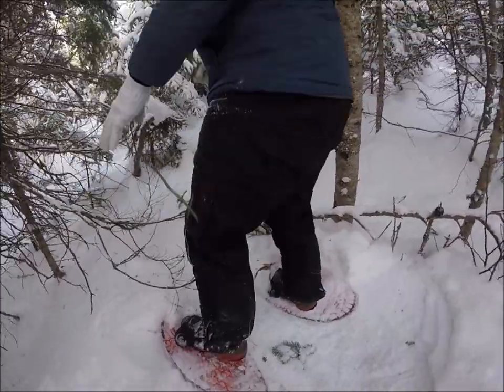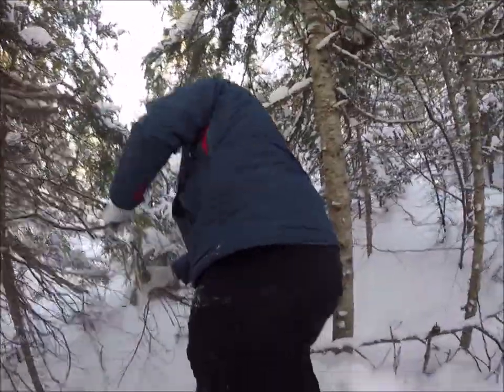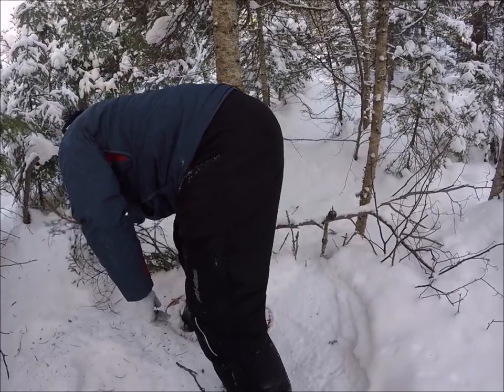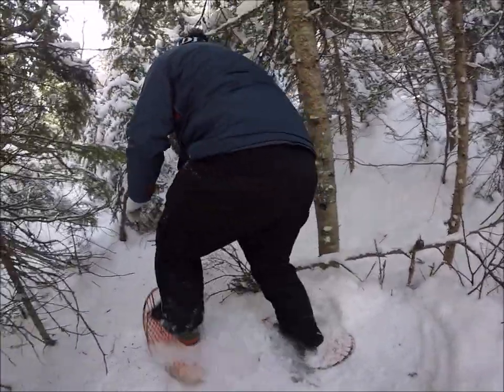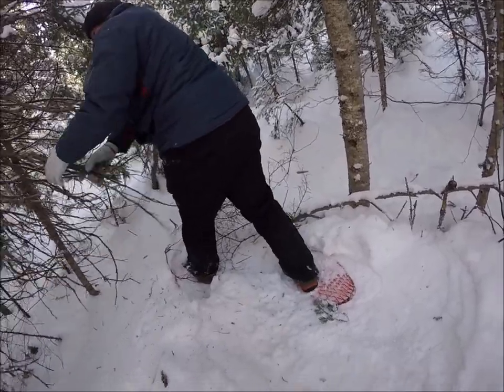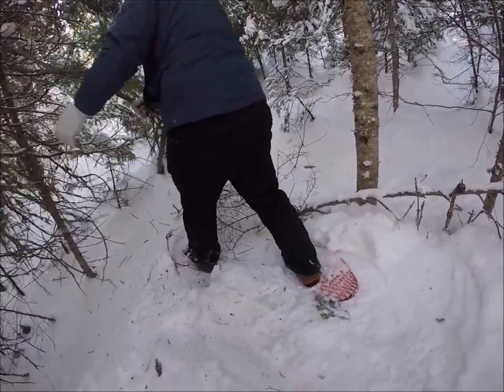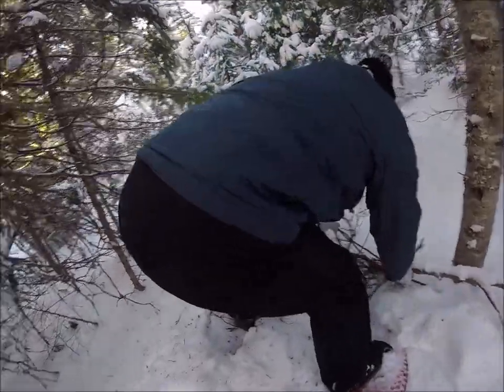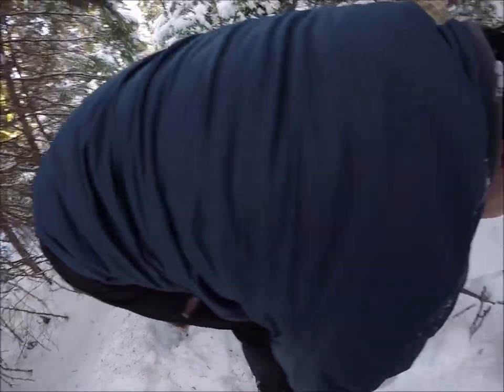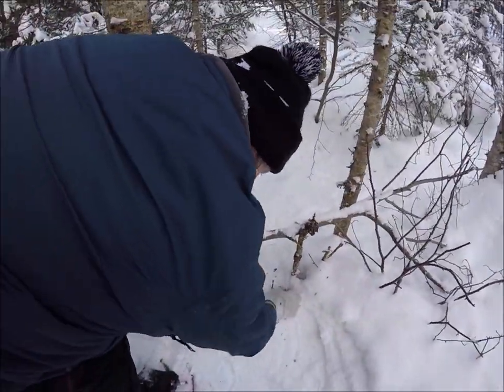These old dry limbs - I'll break them out of there. I'm just going to put a barrier here, that's all, just like a barrier there like that. Nothing fancy. These old dry limbs here, like that. What we want is we want the rabbit to come through this place.